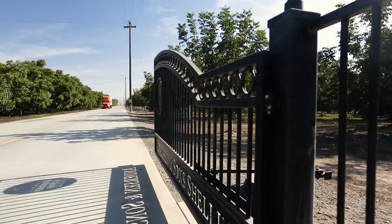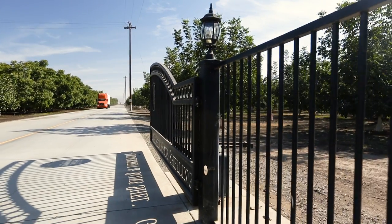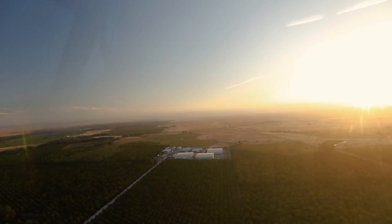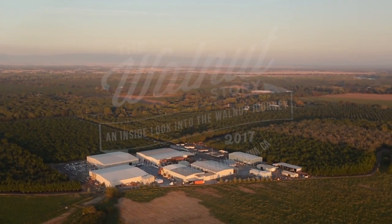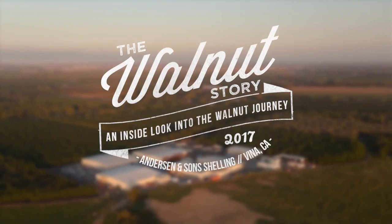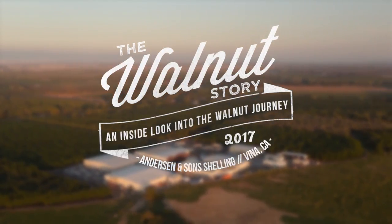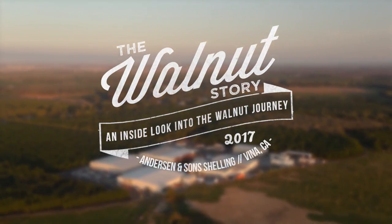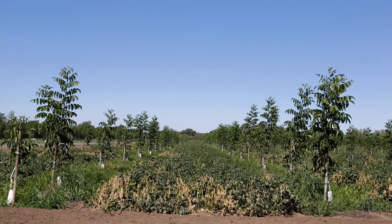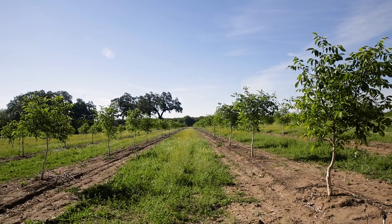When my boys graduated from college, they started the shelling operation at that time. At Anderson & Sons, our ranch works hard to maintain each field throughout the year.